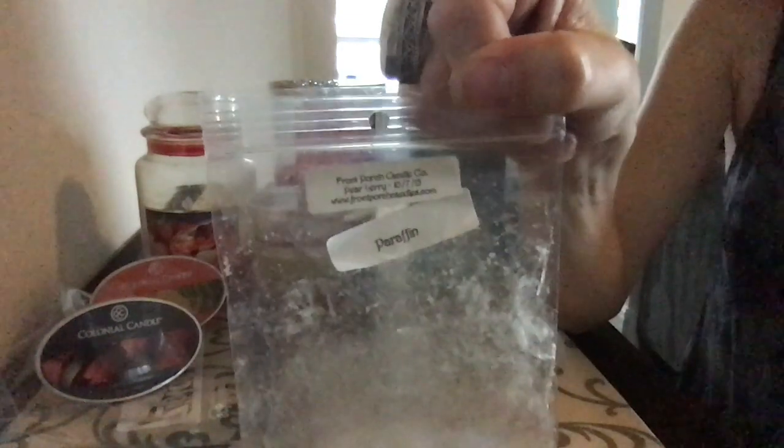Another Front Porch from 2015 — Pear Berry. I don't think she makes this anymore, but it was very nice though.